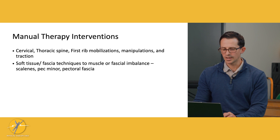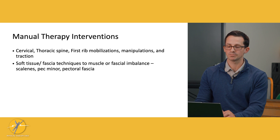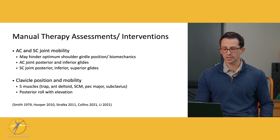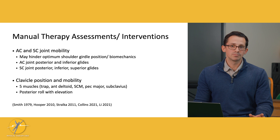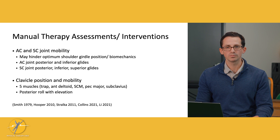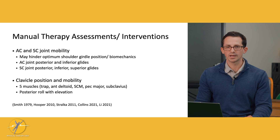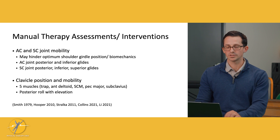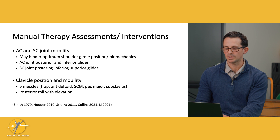I want to get into some areas not as well described in the literature — other joints we can consider working on as a manual therapist. Starting with the AC and SC joints: the clavicle is part of the thoracic outlet, and as we move our arms overhead, the clavicle has to move. It connects to our sternum and our acromion. So we should look at AC joint mobility — posterior and inferior glides — and SC joint mobility — posterior, inferior, and superior glides. If there's a restriction, we want to mobilize that spot to decrease symptoms and help the clavicle move better.